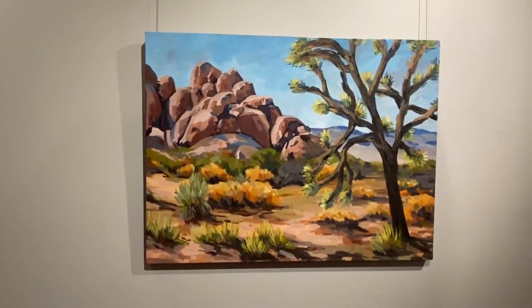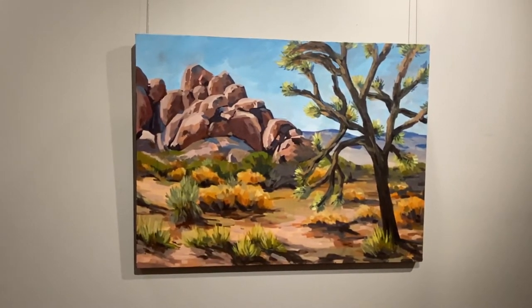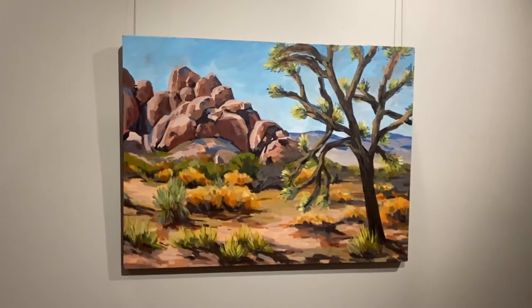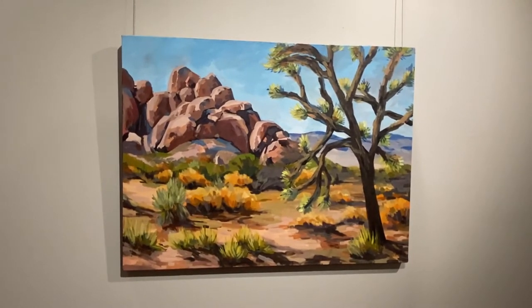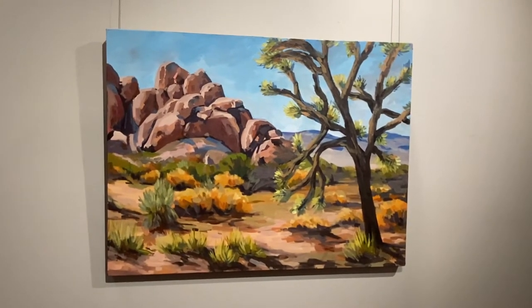This is the first piece in this series from all over the national parks. This one is from Joshua Tree National Park in California, and I was really trying to capture the warm and sunny feel of a summer day in the park.